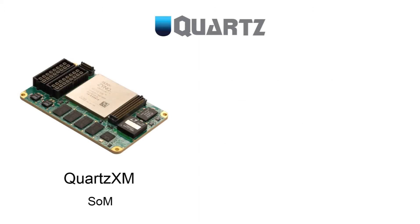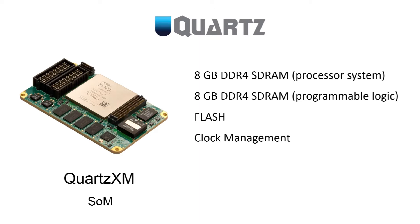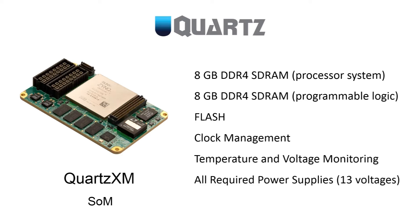The SoM then enables the RFSoC with memory for both the processor system and programmable logic, flash, clock management, temperature and voltage health monitoring, and 13 discrete power supplies, and of course a superior circuit and PCB design to deliver the best possible analog performance to maximize the potential of the RFSoC.